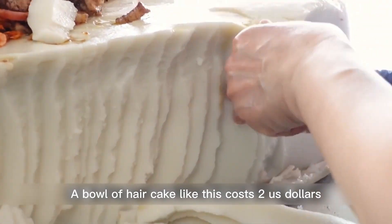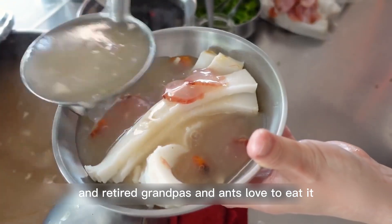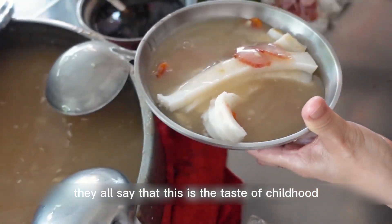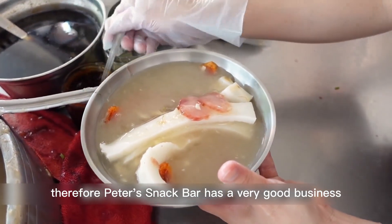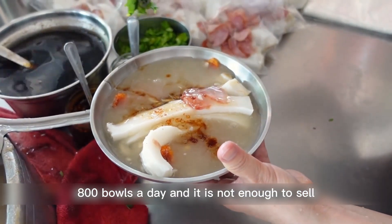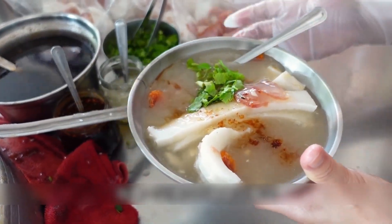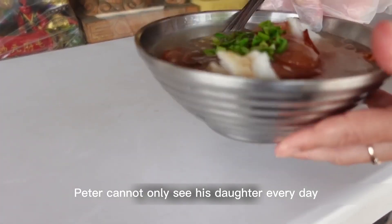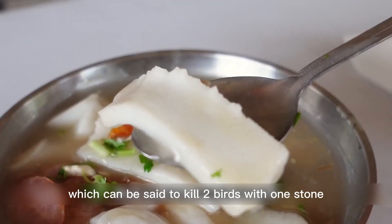A bowl of hair cake like this costs 2 US dollars. Many office workers and retired grandparents love to eat it. They all say it is the taste of childhood, and eating a bowl can fill their stomachs. Therefore, Peter's snack bar has very good business every day — 800 bowls a day is not enough to sell. After Peter opened this snack bar, he can not only see his daughter every day, but also bring financial security to his family, which is truly killing two birds with one stone.